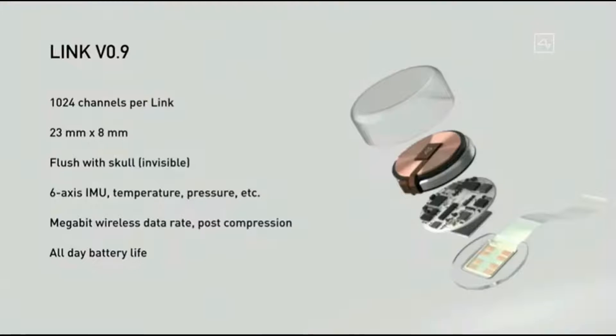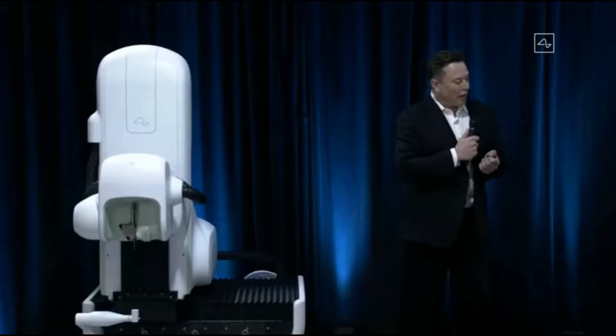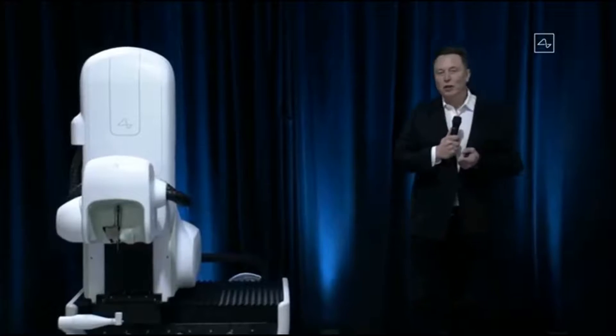Our current prototype, version 0.9, has about a thousand channels — that's about a hundred times better than the next best device available. It's 23 millimeters by 8 millimeters and fits quite nicely in your skull because your skull is about 10 millimeters thick. It goes flush with your skull, it's invisible, and all you can see afterwards is a tiny scar. If it's under your hair you can't see it at all — in fact, I could have a Neuralink right now and you wouldn't know. Maybe I do.